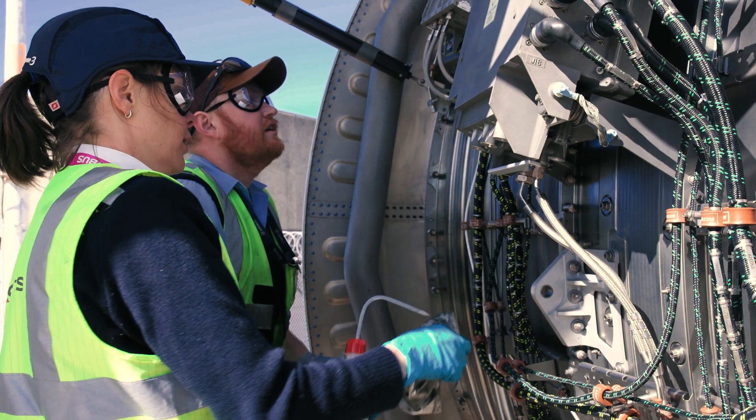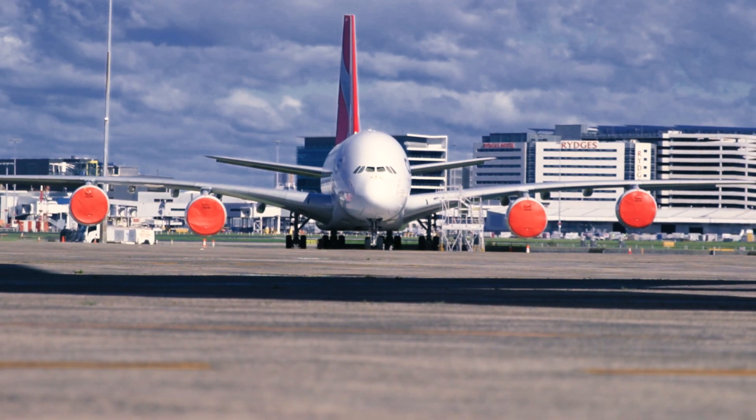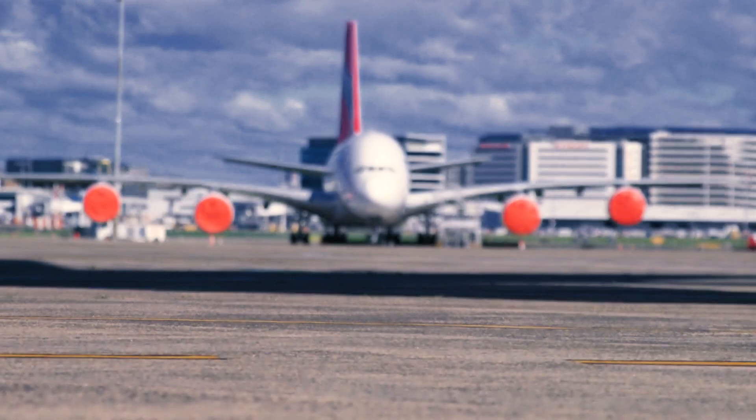They're not flying much, but we're doing a lot of work on them. That maintenance is an investment — we're investing in these airplanes now with maintenance and storage management to make sure that they are ready to go as soon as we're ready to fly.